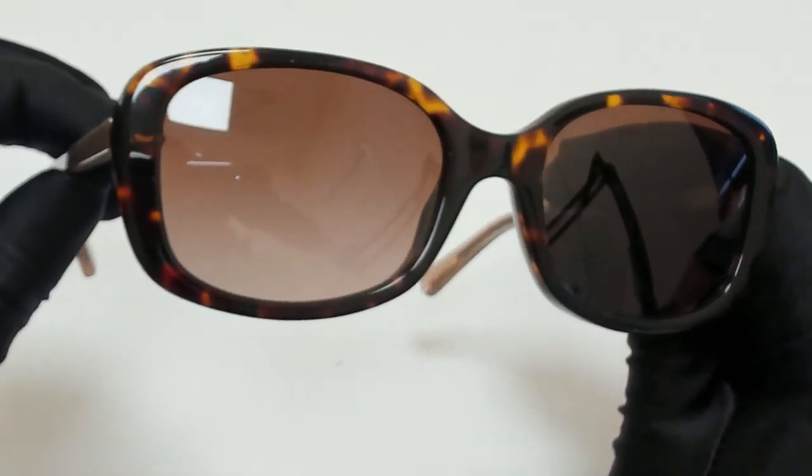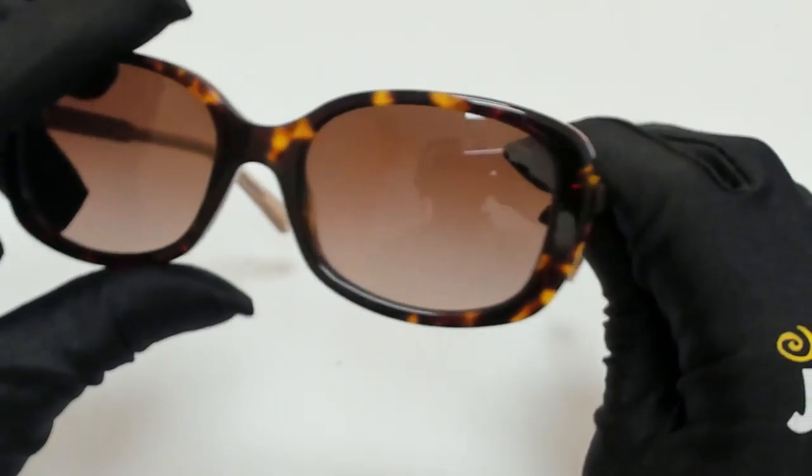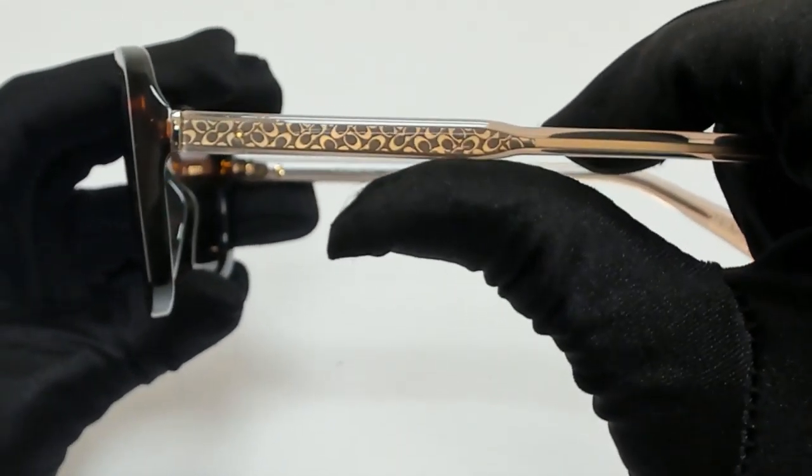The color of the frame is Dark Tortoise and the lenses are a brown gradient. They have a rectangular shape. On its temples, you'll find the Coach logo in gold, and it can also be found on its temple tips.